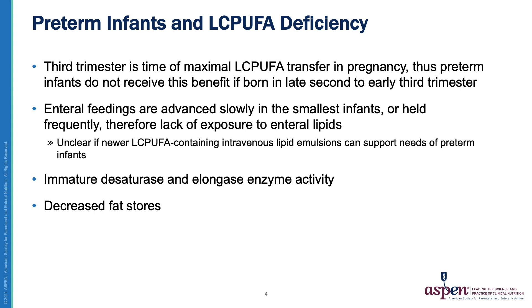the enteral route is the most reliable way to provide these fatty acids to preterm infants. There are intravenous lipid emulsions available that contain long-chain PUFAs, but it is unclear currently if these products can support the needs of preterm infants. Preterm infants also have immature desaturase and elongase enzymes, which are critical to endogenous production of long-chain PUFAs, and they have decreased fat stores. All of these factors contribute to putting the preterm infant at inherent risk of long-chain PUFA deficiency.